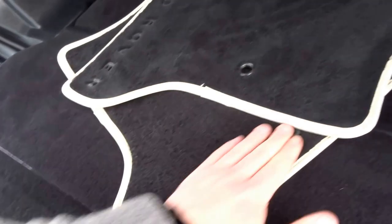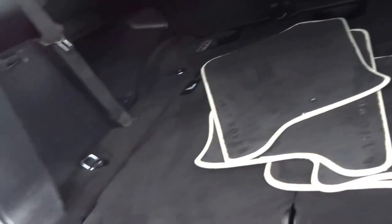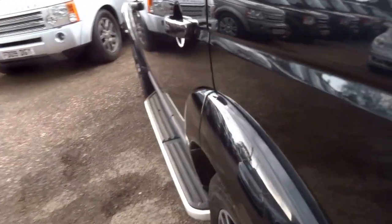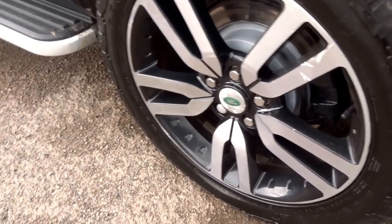We've got these lovely floor mats with Land Rover bezeled into them, lovely cream piping around the edges. Seven seats, fold away completely flat into the boot floor. We've got these beautiful diamond cut five split-spoke alloy wheels, and general grabber tyres on the car.